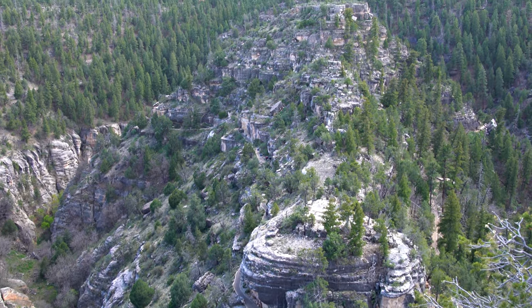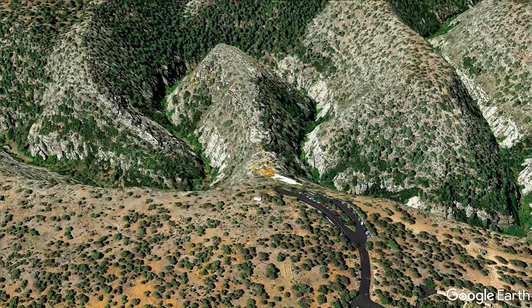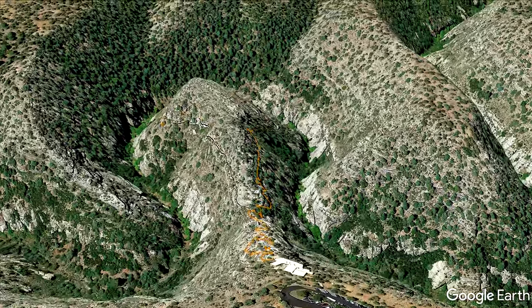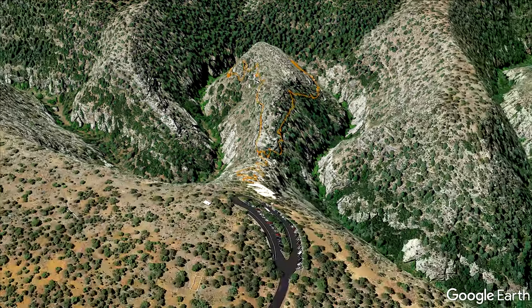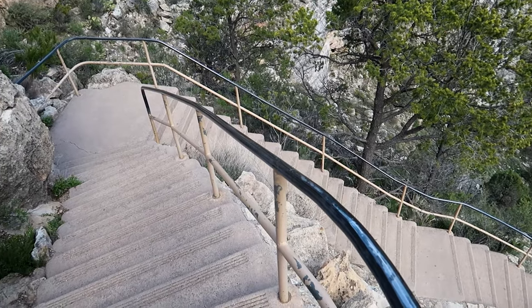The Island Trail is only a little longer than the Rim Trail at one mile in total length, but this circular trail includes 185 feet of vertical ascent via 273 very steep steps.